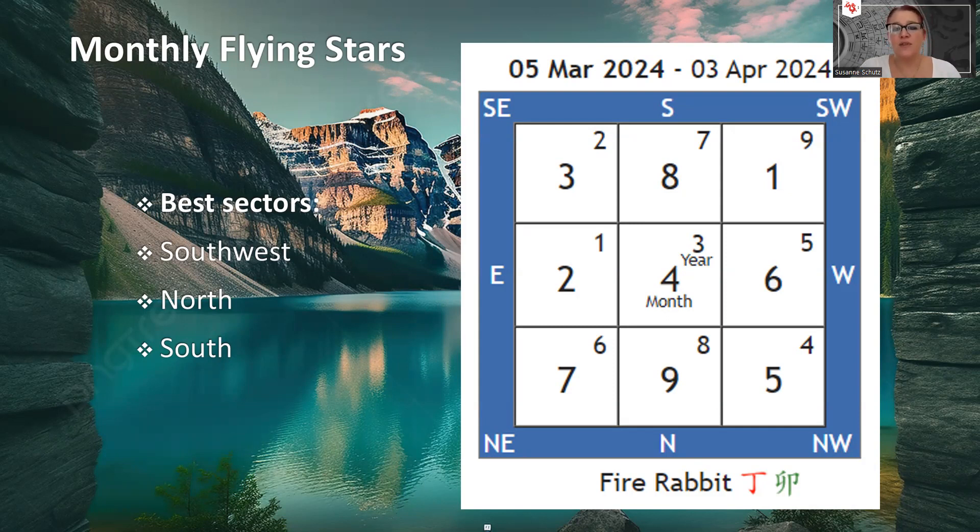This month, the Fire Rabbit month, we have three good sectors. The Southwest is an exceptional sector. If you happen to work from home, please go and work in the Southwest sector if you can — it's such a good area this month. We've got the monthly number one and the annual number nine that forms a combination of ten, which is already fabulous. It's good for partnerships, collaboration, teamwork, and making deals. If you're a business owner, this is fantastic — you can get great business opportunities, meet new people, new suppliers, new clients, and high-value clients.